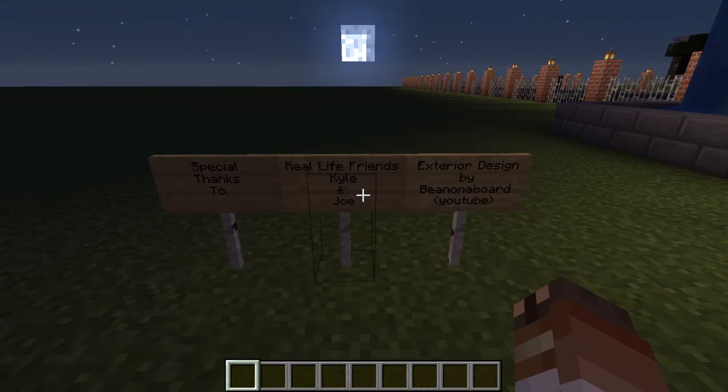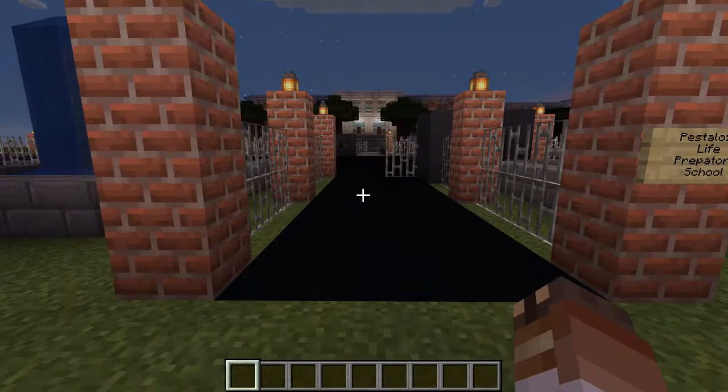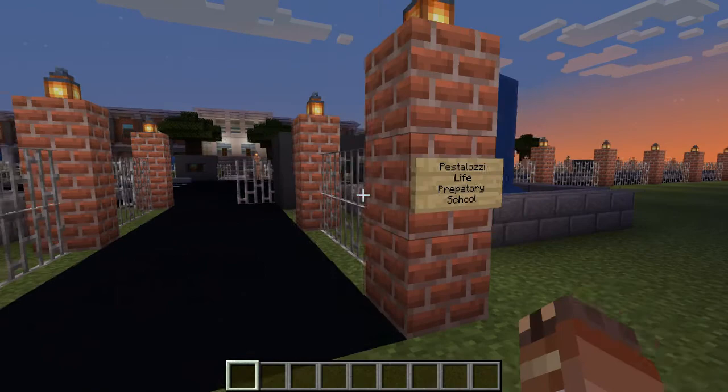Before we start with the tour proper, I'd like to give a special thanks to my friends Kyle and Joe for helping me build all of this. And I'd also like to give a shout out for the tutorial on the exterior design of the school. So once again, this is Pestalozzi Life Preparatory School.